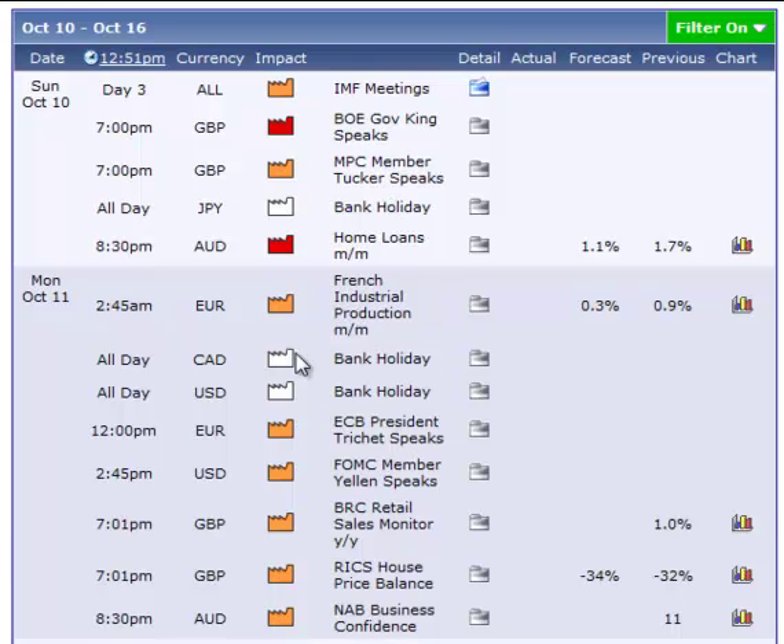For Monday morning I notice that there is a bank holiday for the USD and the Canadian. We have very little market reports on the Euro — there is one at 2:45, rated orange. I do not start trading until 3 so I am okay on that. And on the Asia session that night we do have some orange reports but no red reports.